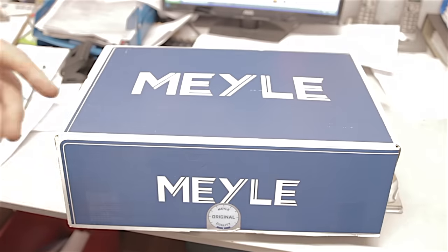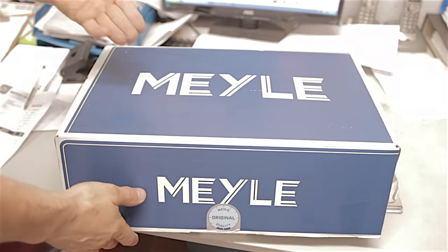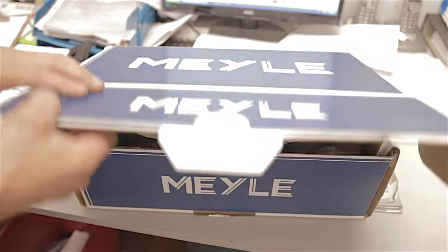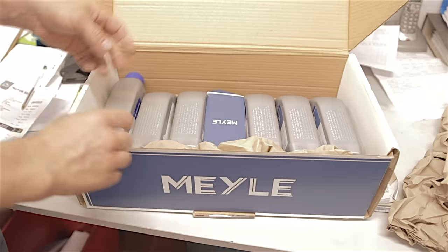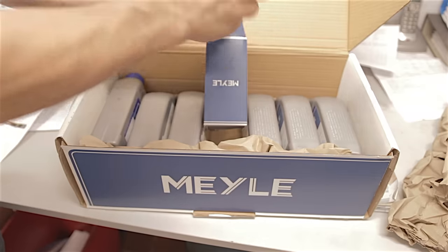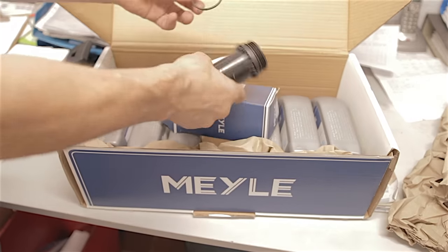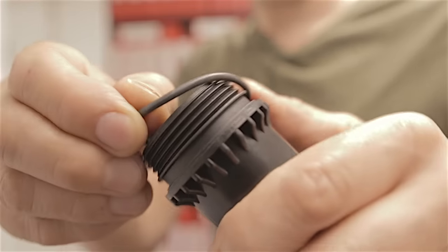I went to our local motor factors and purchased this kit - I didn't want to buy everything separately from Ford, and I dread to think how much Ford would charge. What we have is six litres of oil, and in this particular kit they give you a brand new oil filter complete with housing and a new seal.